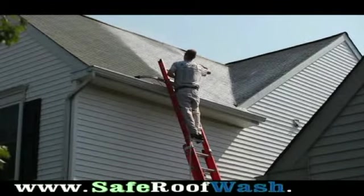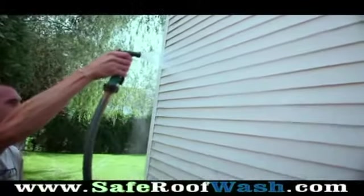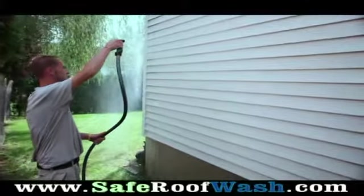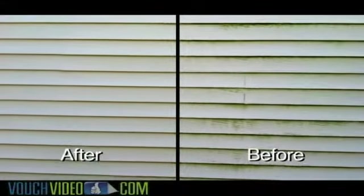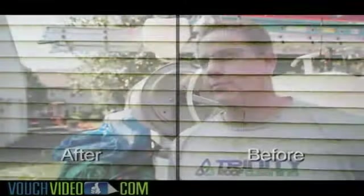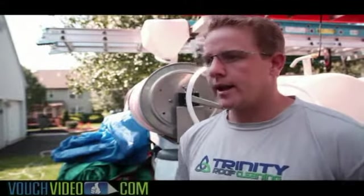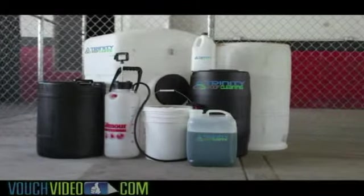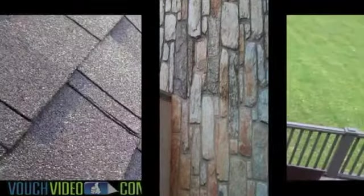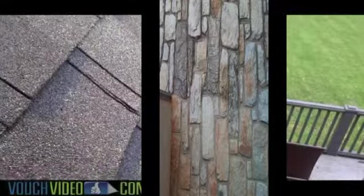We focus on completely cleaning and eliminating all the bacteria, moss, lichen, mold — whatever it may be on the shingle. The new bacteria in the area is called gliocapsic magma and that's tougher than traditional bacteria in our area, and it's very tough to clean. So we've developed some special soaps and surfactants that really clean off the shingle and get everything wiped away, so it's a brand new surface.